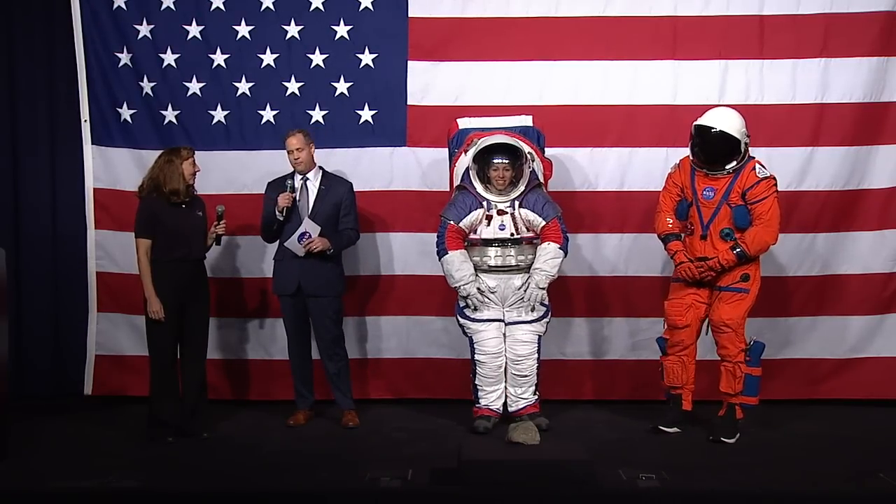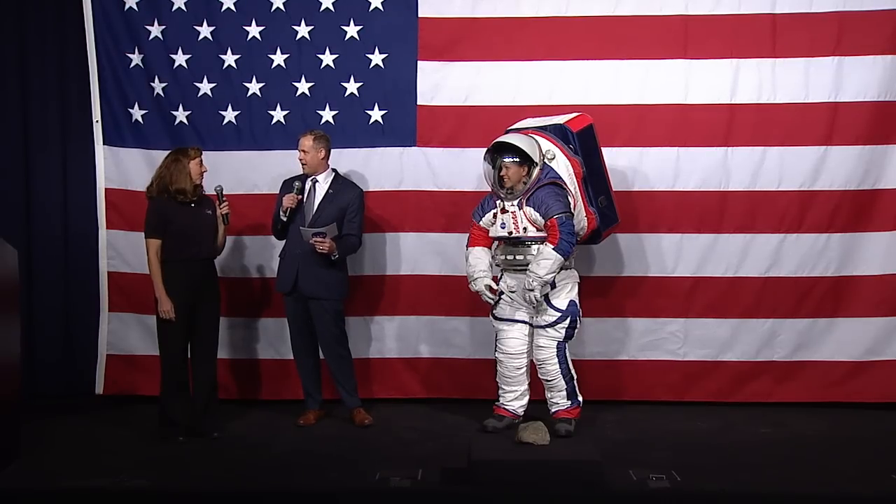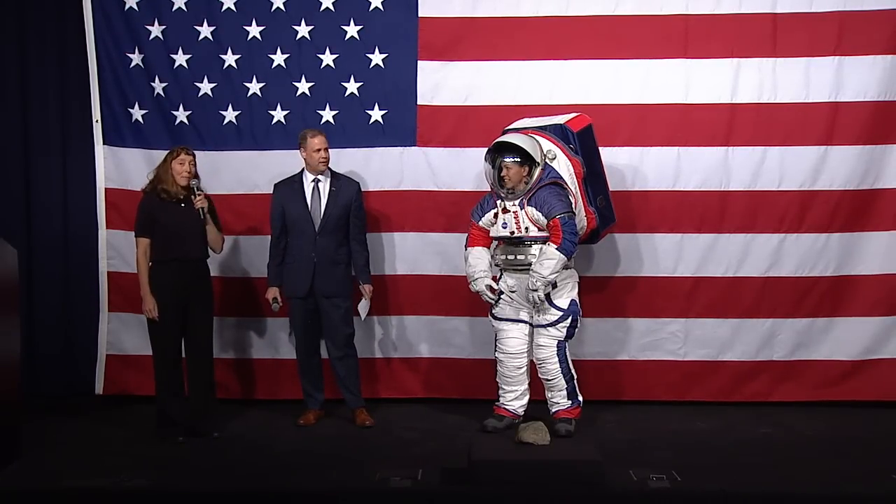Amy, share with us a little bit about how this design for the Artemis generation is maybe different than the design for the Apollo generation. Sure, I'll be happy to do that.